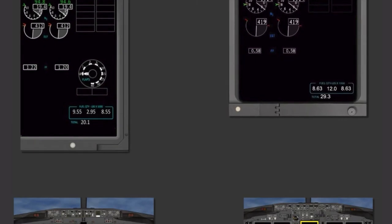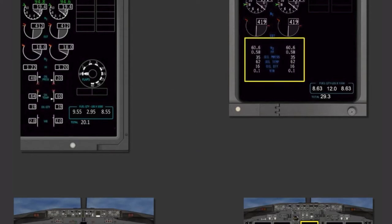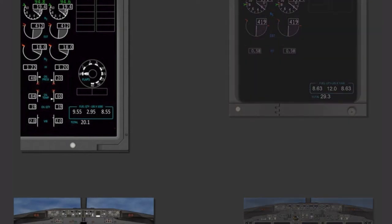Like the NG, engine indications are divided into primary and secondary components. Primary indications are always displayed. The secondary indications display can be toggled on or off with the engine switch. With the new MAX display system, the compacted secondary display is no longer required. Engine indication symbology is generally unchanged, but there are a few additional features.